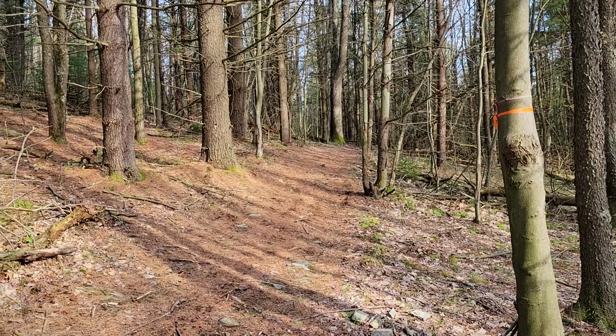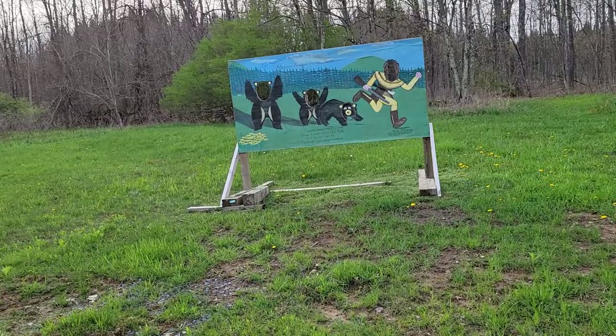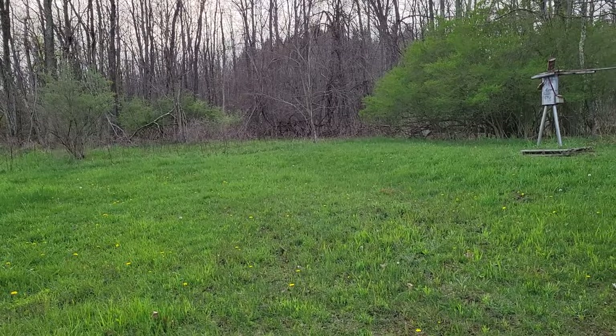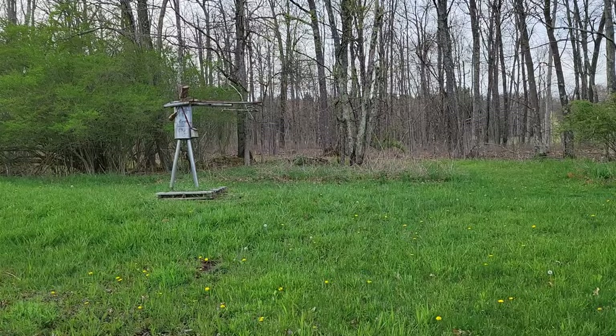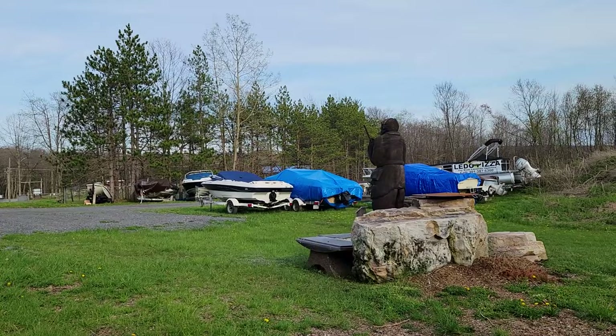We are back at the trailhead. The activity tracker says about 4.2 miles on that loop. There are definitely some shorter loops you can make to shorten that up, or you can double up — I think it's a little over 6 miles overall if you hit all the trails and make a figure-8 type loop.